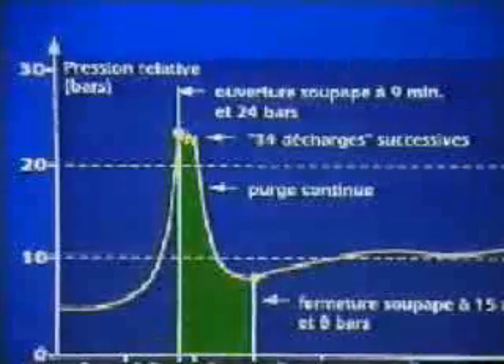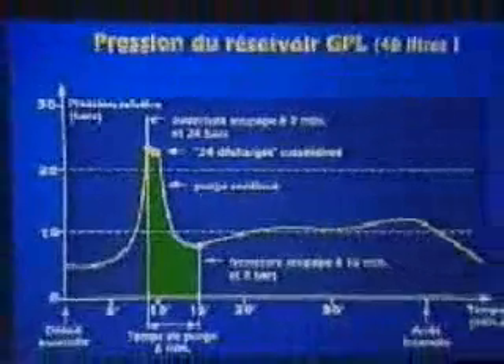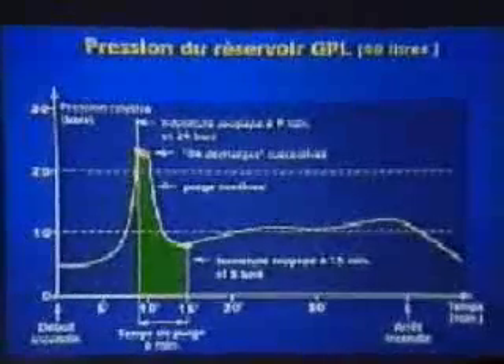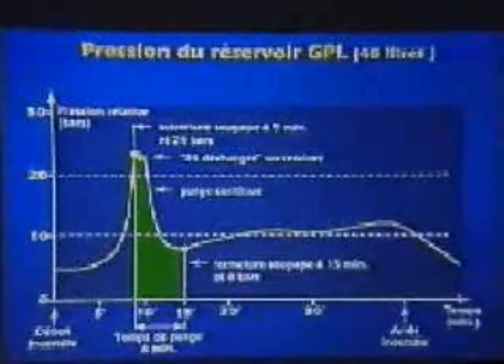The pressure curve recorded clearly shows the action of the safety valve between the ninth and the fifteenth minute of the test, as well as the residual pressure level. This safety device eliminates any risk of a bleed-type explosion of the tank during excessive increases in temperature and pressure in the event of a fire.